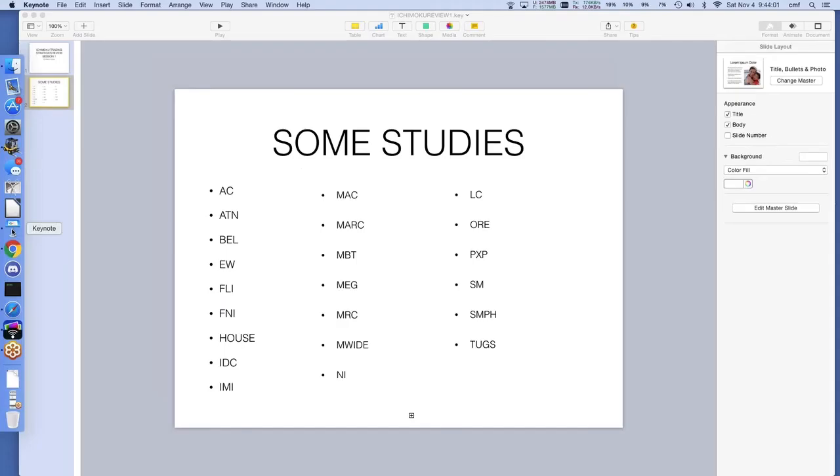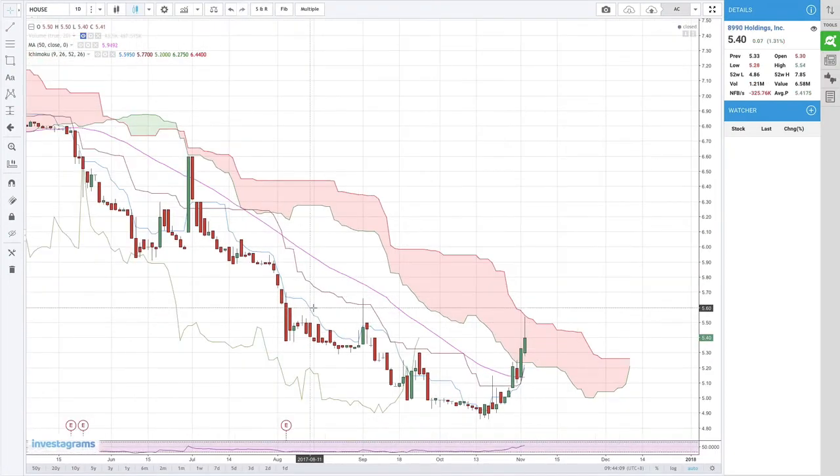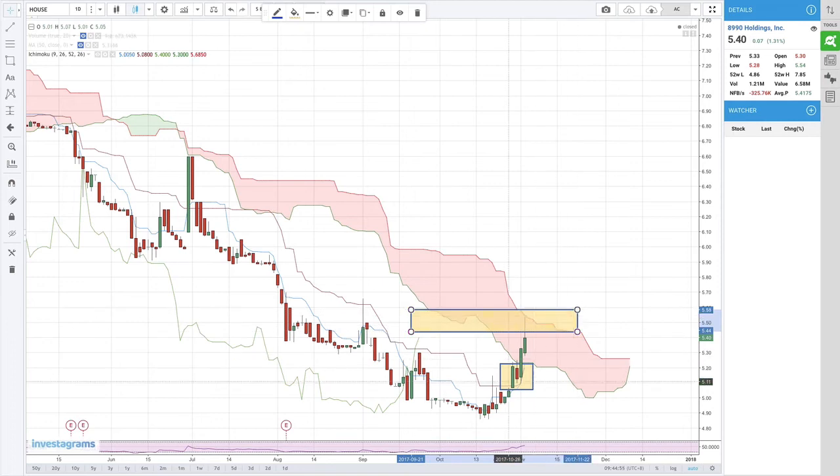What else do we have: House and IDC. For House, it tried to break above resistance. The bullish signals dito ay yung Tenkan Sen crossover the Kijun Sen — tanggalin natin yung SMA 50 — tapos yung Chico Span nag-breakout na. Ito kasi yung closing lang ang pinapakita with respect to closing price. So during the day umabot itong Chico Span dito sa Senkou A line, untog sila pareho sa area na ito — price and Chico Span. So you'll expect House to move sideways within the Kumo first. Nearest support mo would be itong 521, which is the bottom of the Kumo.